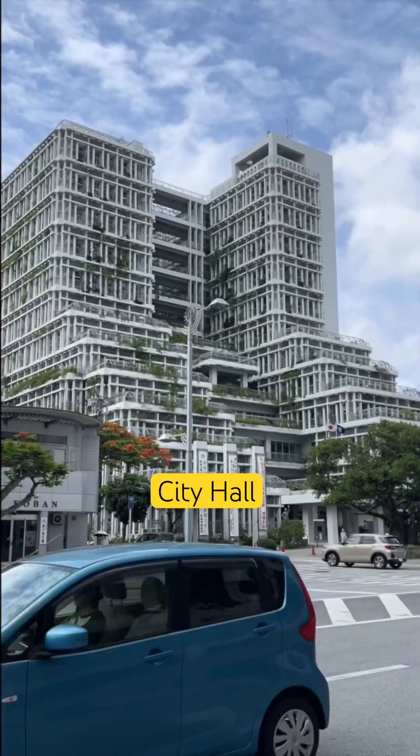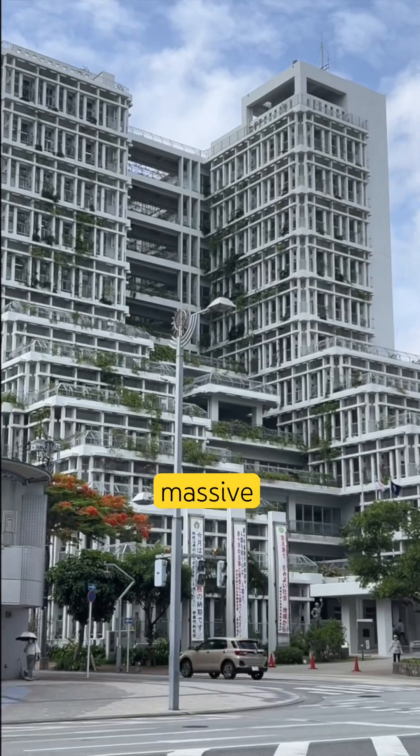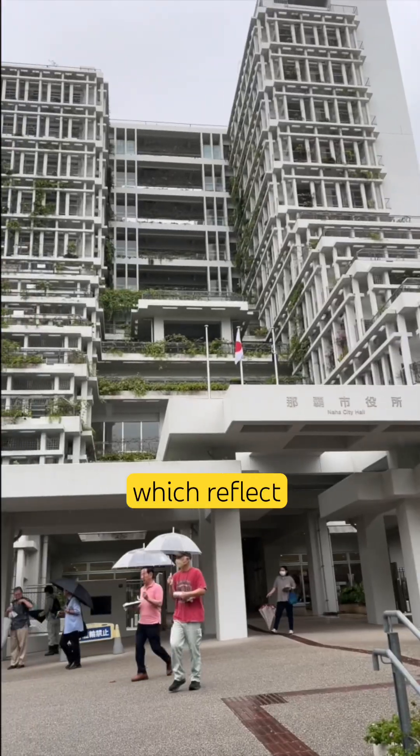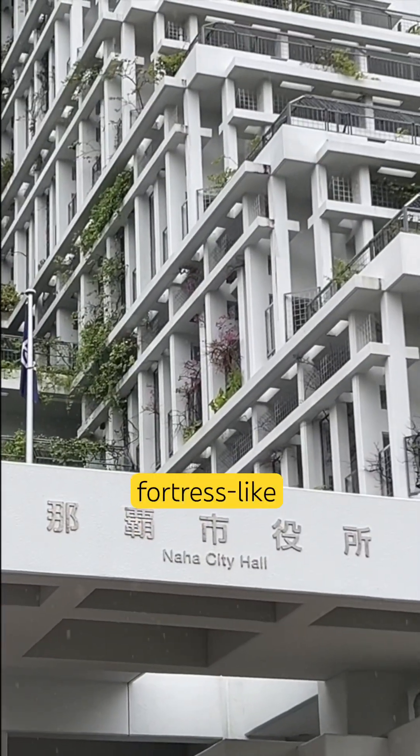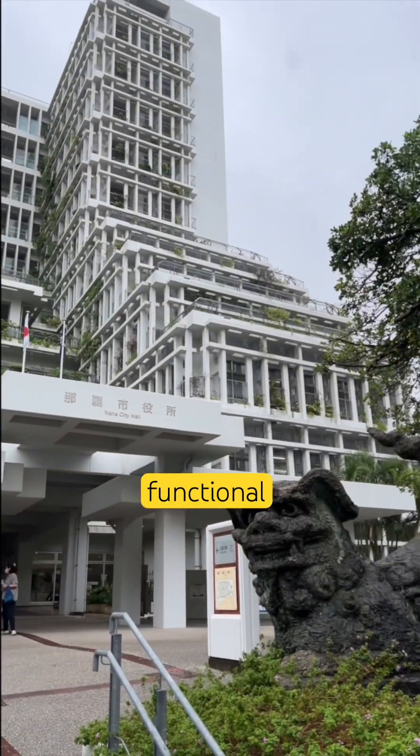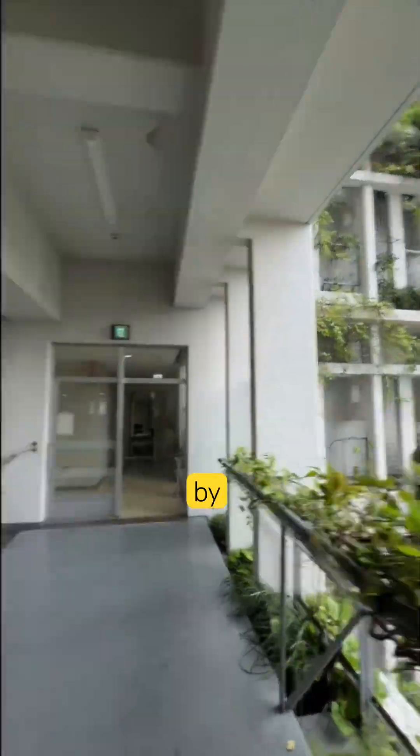This is Naha City Hall — raw concrete, massive geometric forms, and exposed structure, which reflect post-war Japanese civic architecture. Why a fortress-like building? It's strong, functional, and built to withstand typhoons and earthquakes.